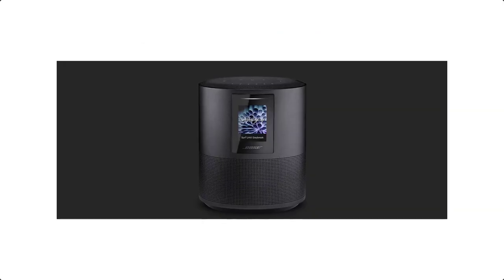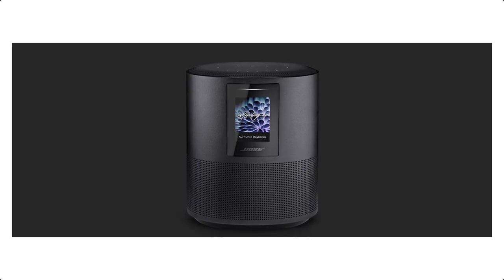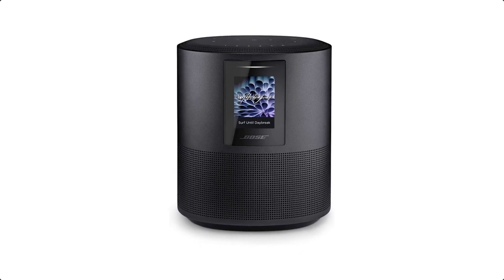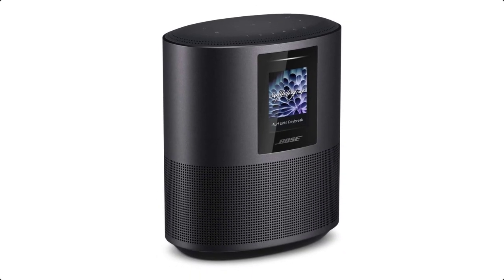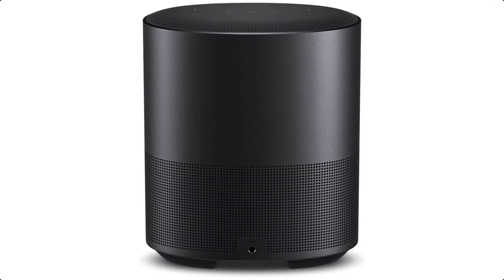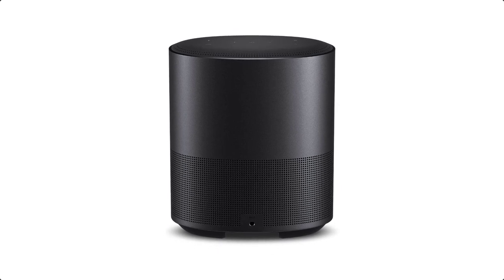Control doesn't stop at just voice. Start and stop the music with the top controls, or manage it all from the Bose Music app. When it comes to what you want to hear, there are plenty of options too. With Wi-Fi, Bluetooth, and Apple AirPlay 2 compatibility, play your favorite music services like Spotify, Amazon Music, or Apple Music, or play anything from your phone or tablet.